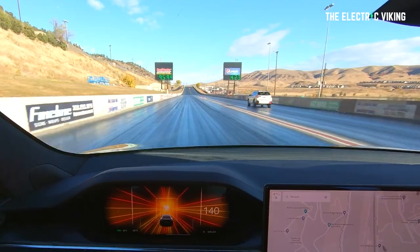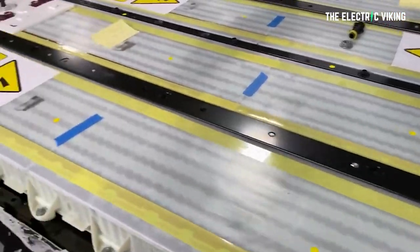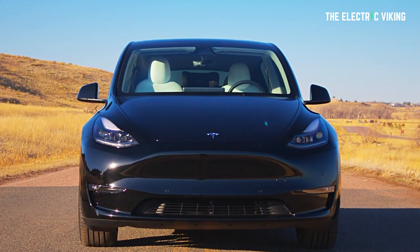Tesla is about to release a brand new Model Y standard range with a structural battery pack and 4680 cells. It's not the current model, it's a new model. Apparently it's going to be available on Tesla's website by the end of this year.